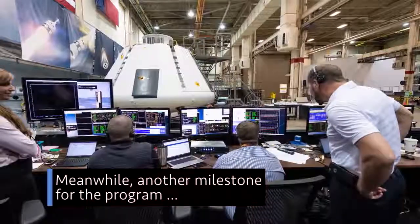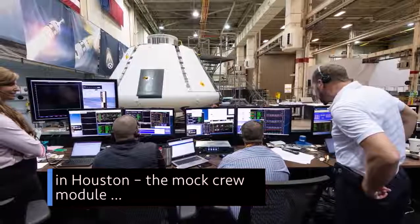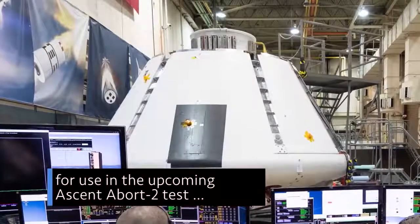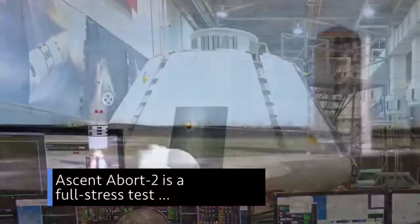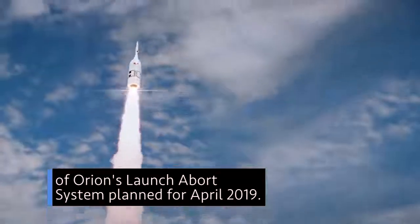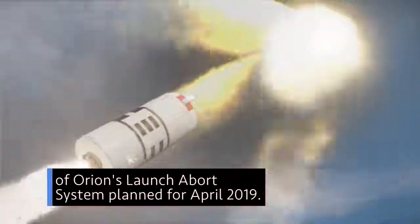Meanwhile, another milestone for the program in Houston — the Mock Crew Module for use in the upcoming Ascent Abort 2 test was powered on for the first time. Ascent Abort 2 is a full stress test of Orion's launch abort system, planned for April 2019.